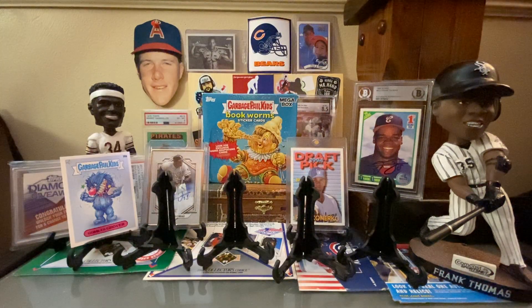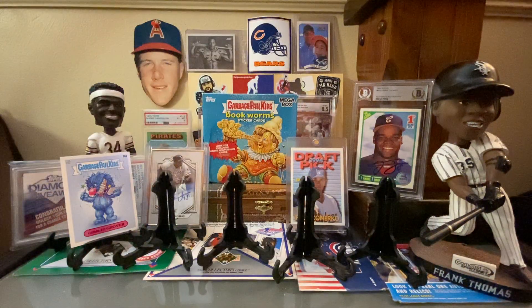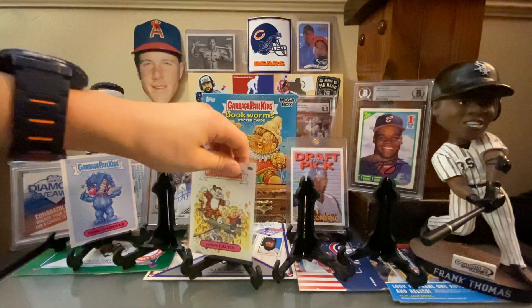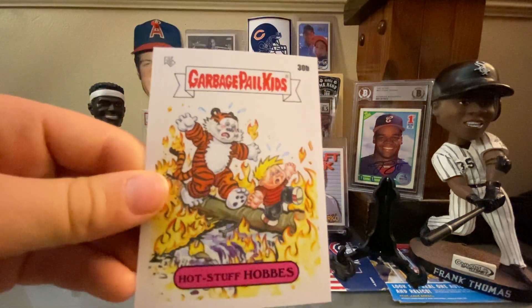This one is the one I was looking for the whole box — Crispy Calvin. We love Calvin and Hobbes in our family. And I was looking to complete the gross adaptation set, but I couldn't.